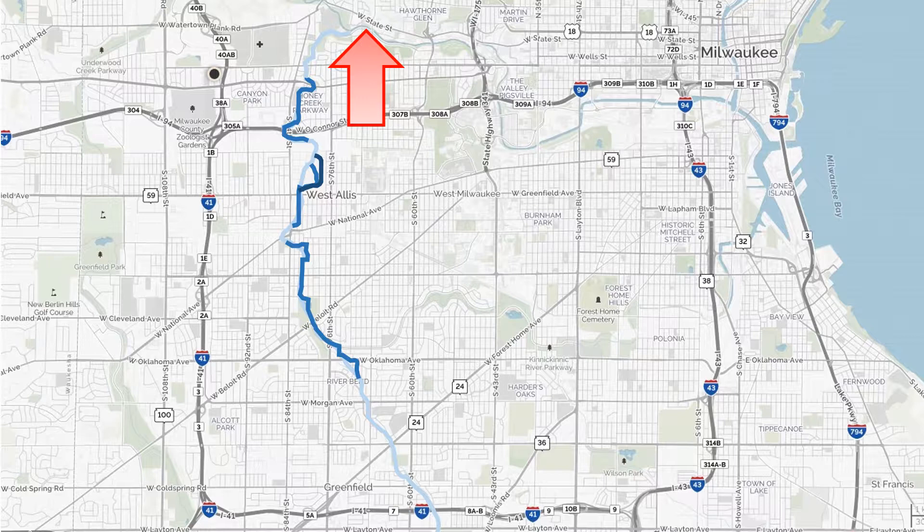The Honey Creek watershed encompasses 11 square miles and includes portions of the communities of Greenfield, Milwaukee, Wauwatosa, and West Allis.